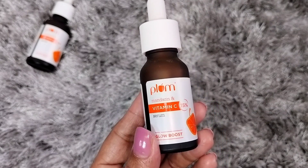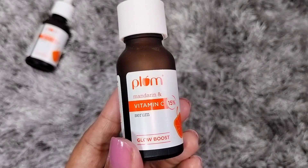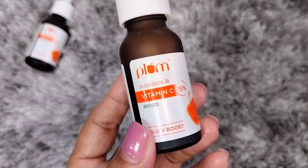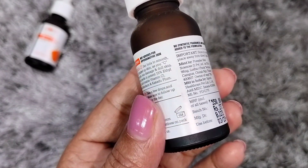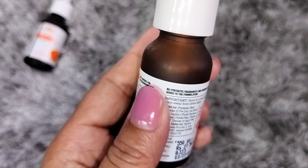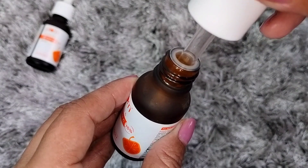Let's look at the packaging. This is Plum's 15% Vitamin C Serum and it has a very cute dark container. Vitamin C serum should always be stored in a dark container. The size of this container is 15ml and the price is ₹550, which is a little pricey but worth it.